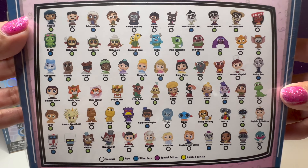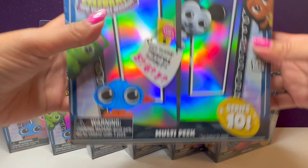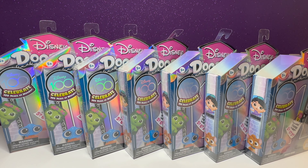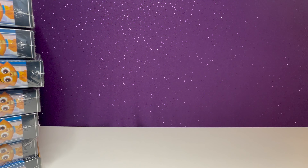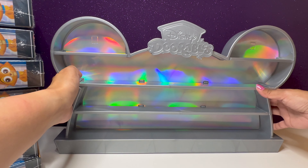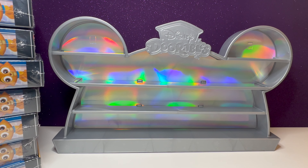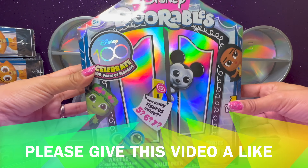Here are the other figures in this collection. I'll be sharing the codes that are on the bottom and on the bags so I can help you find the figures that you're looking for. Since we're celebrating 100 years of Disney, I'm going to display the Disney Dorables on this super cool Platinum Mickey stand that I got from the Celebration of Wonders set. I have another video on that if you want to check it out. Let's go ahead and get started with box number one.